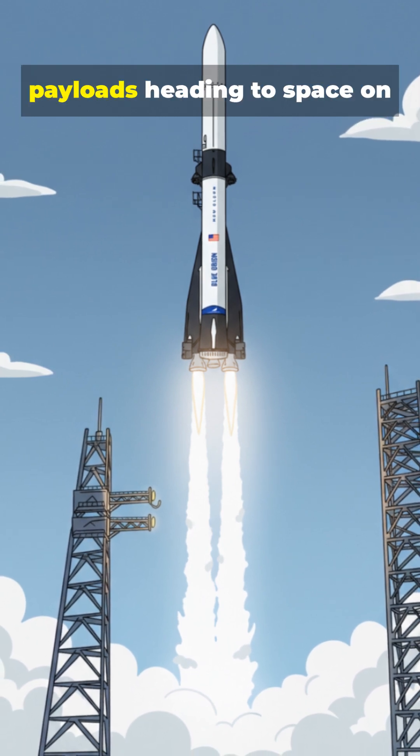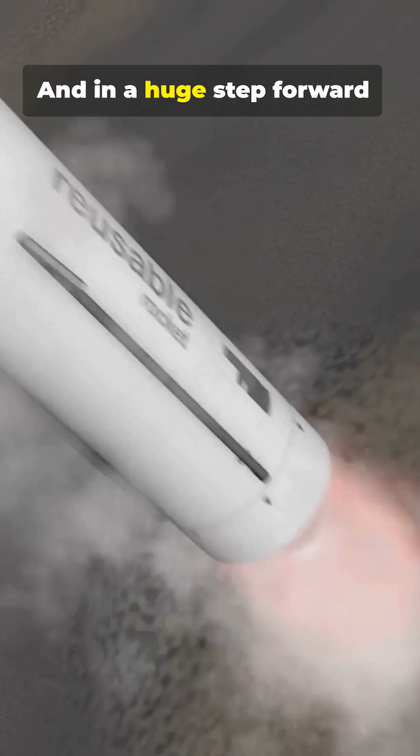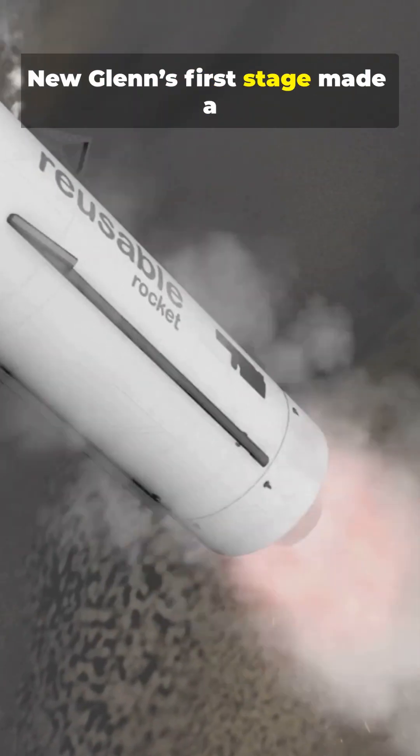Onboard, critical technology payloads heading to space on one of the world's most powerful rockets. And in a huge step forward, New Glenn's first stage made a controlled landing at sea, proving Blue Origin's push toward full reusability.